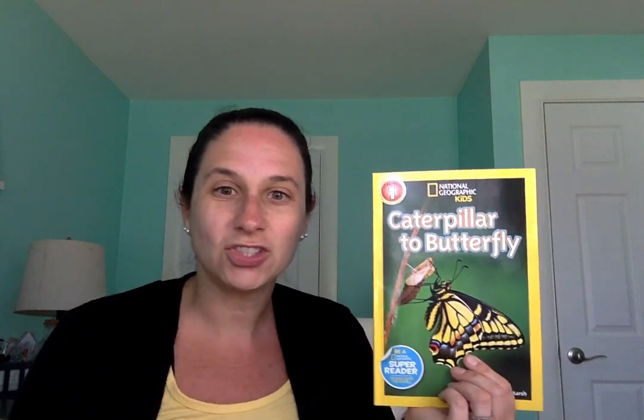That's the end of our story. I hope that you all enjoyed Caterpillar to Butterfly today — it's a pretty interesting book. Now it's time to say goodbye. Everybody put up your waving hand and we'll sing: Goodbye, friends. Goodbye, friends. Goodbye, friends. It's time to say goodbye.